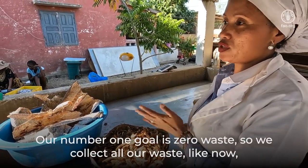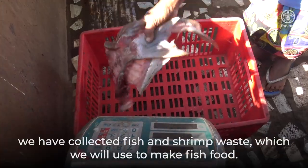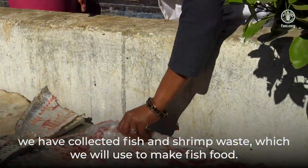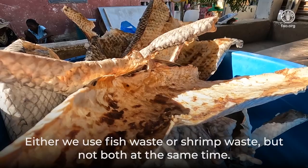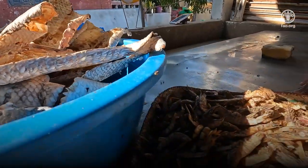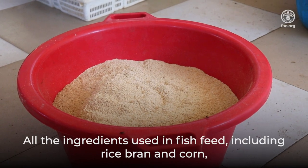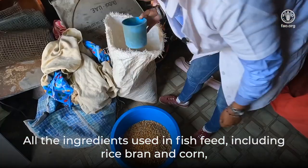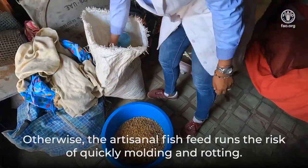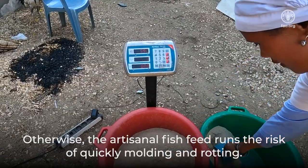Our number one goal is zero waste, so we collect all our waste. We have collected fish and shrimp waste, which we will use to make fish food. Either we use fish waste or shrimp waste, but not both at the same time. All the ingredients used in fish feed, including rice bran and corn, must also be thoroughly dry before mixing them. Otherwise, the artisanal fish feed runs the risk of quickly moulding and rotting.